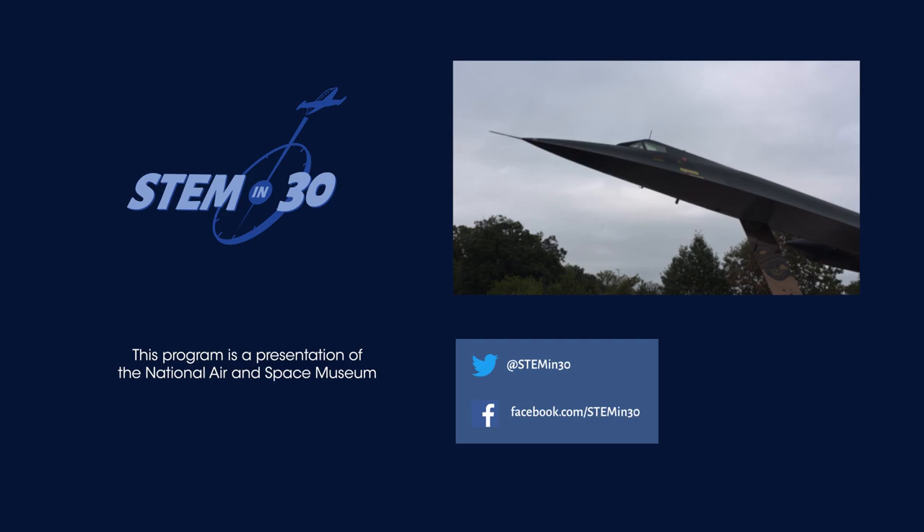Well, thank you so much for showing us around. You're welcome. If you liked this video, be sure to follow STEM in 30 on Facebook and Twitter and subscribe to the National Air and Space Museum's YouTube channel.